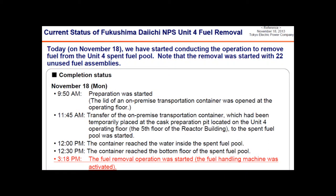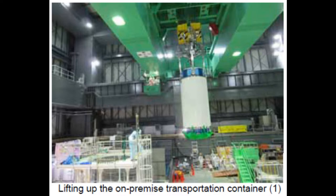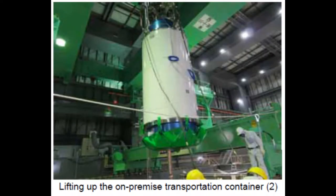Let's have a look at the TEPCO press release cover page from November 18, 2013. In this press release, they state that on November 18, they started conducting the operation to remove fuel from the Unit 4 spent fuel pool. Note that the removal was started with 22 unused fuel assemblies — or so they claim, so they allege. Here are the series of pictures that TEPCO put forth from that press release, showing pristine conditions of the inside of what they allege to be the Unit 4 spent fuel pool.